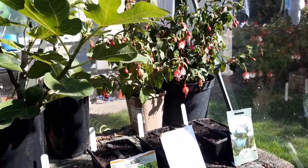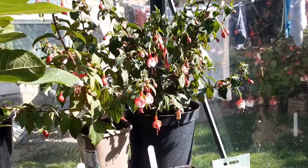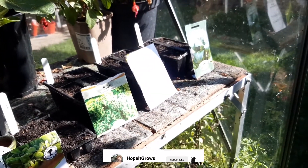Thanks for watching guys. I am now off to the rest of the greenhouse because, as you can see especially on the fuchsias, they're a little bit wilted so I'd better get to that. I'll speak to you in the next one.